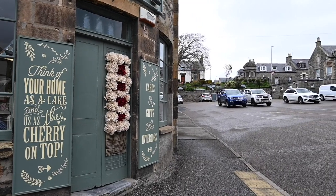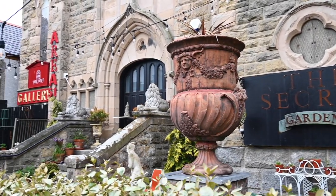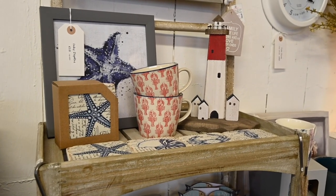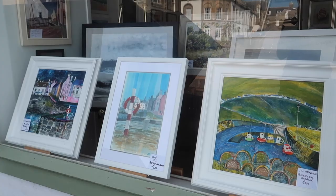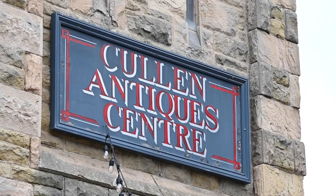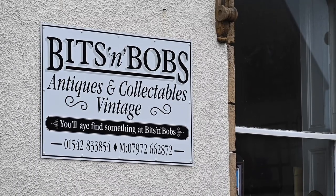Cullen has an array of shops and treasures to be discovered. If you're looking to buy gifts for a loved one or trinkets for your home, there are some lovely gift shops to be enjoyed. There's a gallery where you can purchase beautiful artwork to brighten up your walls, or if you're into antiques and collectibles, there are three antique centres to be discovered.